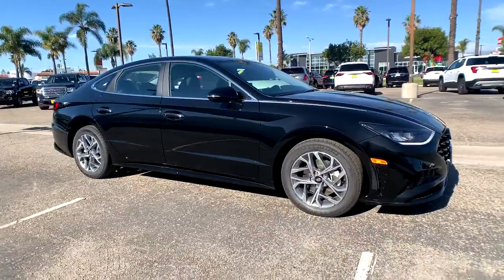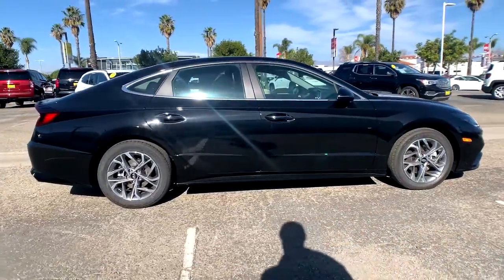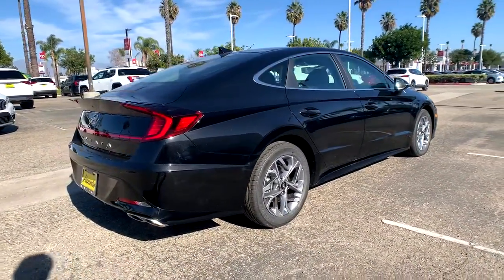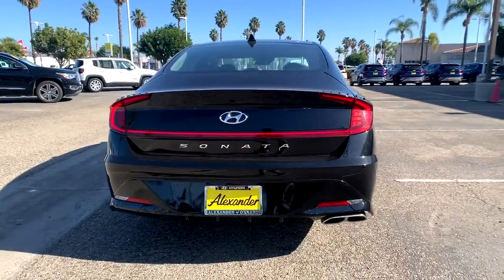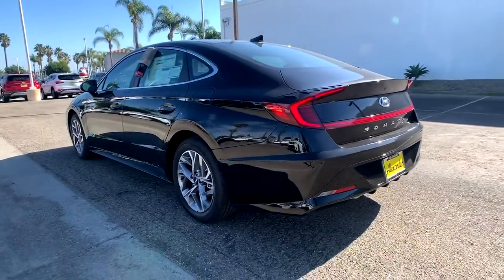Get a feel for the 2020 Hyundai Sonata. This well-built, stylish Sonata delivers the best in family sedan comfort. With a spacious, quiet cabin, ample cargo space, a suite of advanced safety features and connected infotainment on board, you'll look forward to every drive.